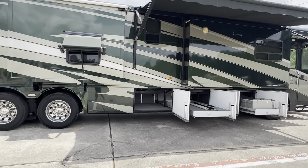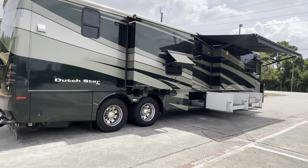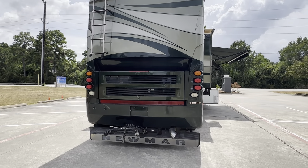It's got pass-through under bays, side radiator, has a Blue Ox on the rear, 400 Cummins diesel engine, leveling, power patio awning, power entry door awning, and window awnings.